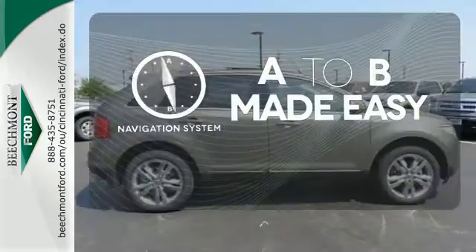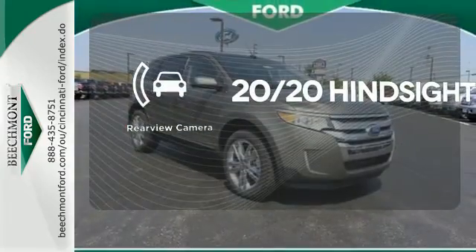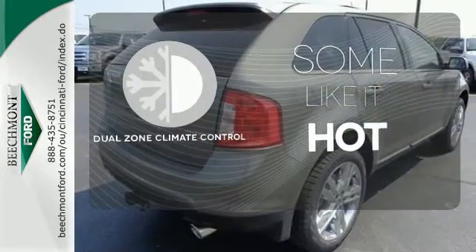Never feel lost again with the navigation system. See objects previously out of sight with a rear-view camera. Dual-zone climate control lets you and your passenger pick a personal temperature.